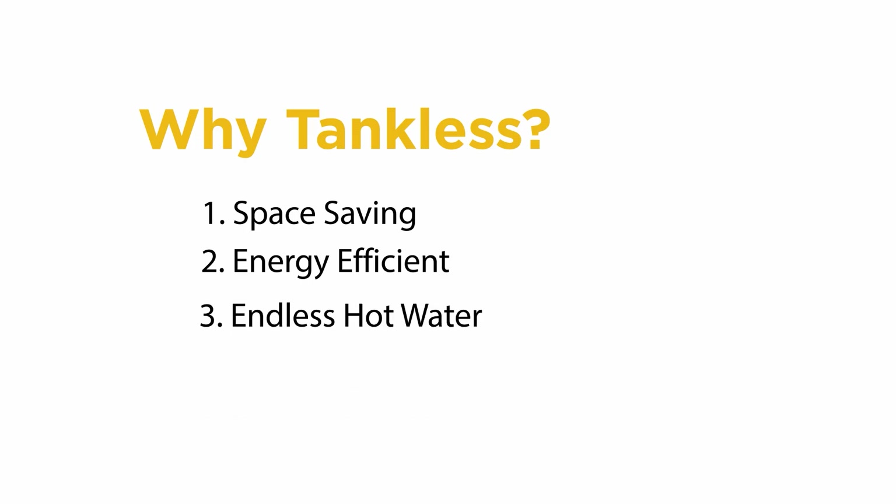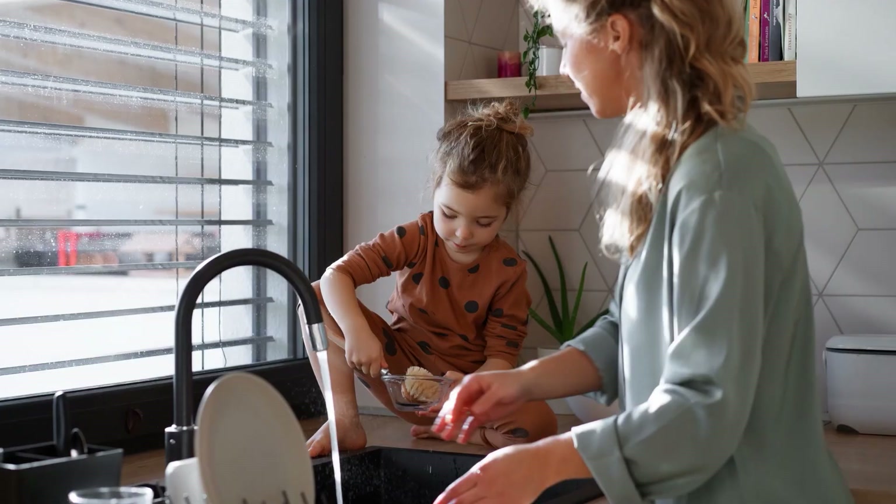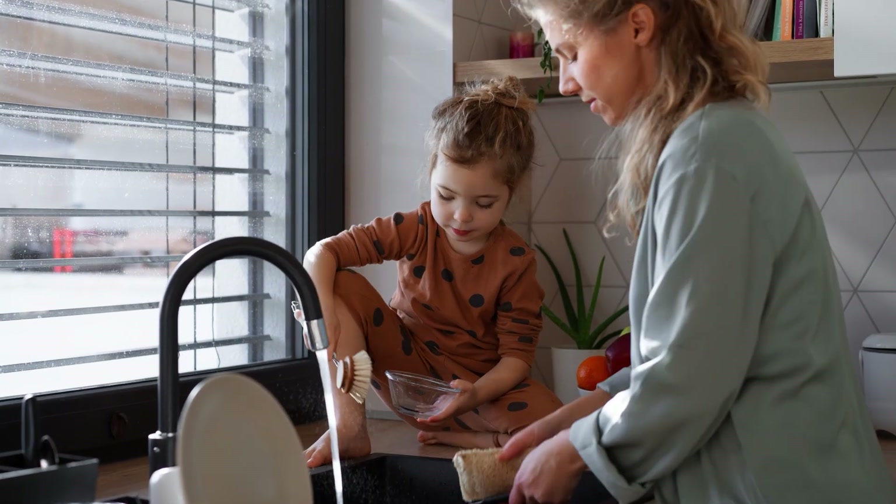And lastly, they don't run out. You might have heard these referred to as endless hot water, and that is 100% correct. As long as you have electric and gas, they don't run out of hot water — so no more cold showers.